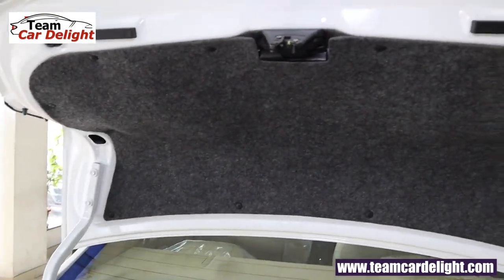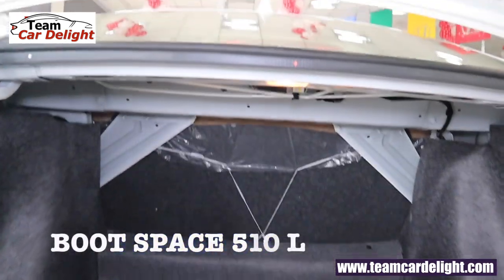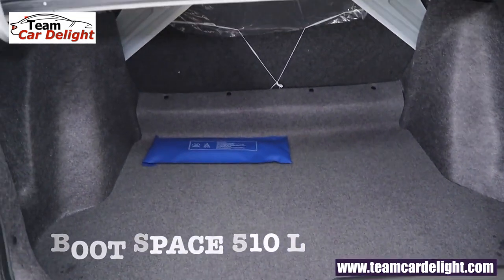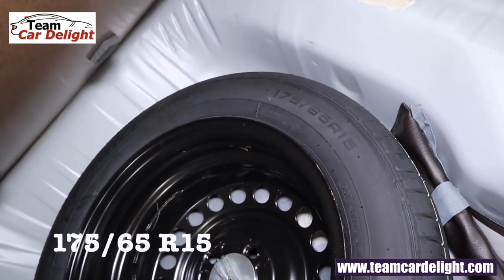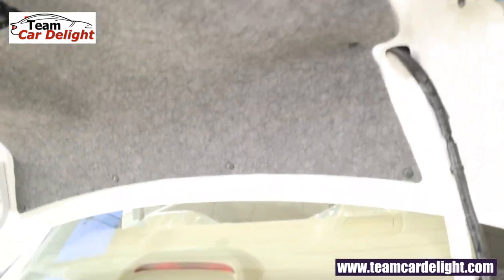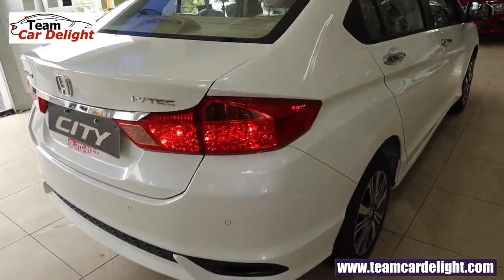From inside, the tailgate is very well covered which gives a sense of premiumness. This is 510 liters of boot space and a luggage lamp is also on offer. That's the spare tire — we get a 15-inch steel wheel in this variant. In upper variants like VX or ZX, a full-size spare alloy wheel is on offer.